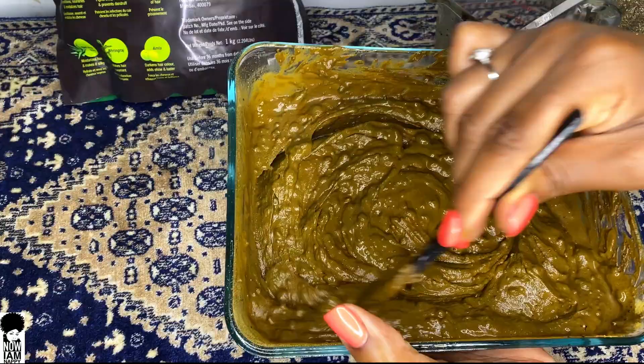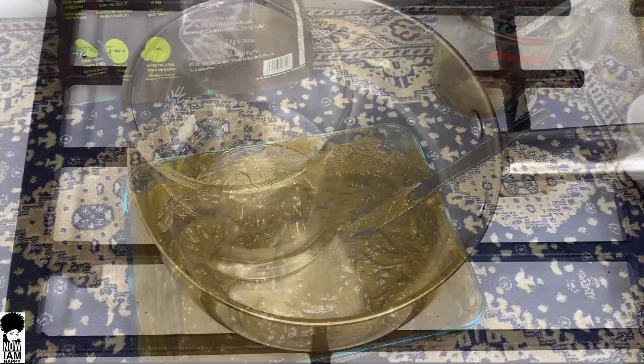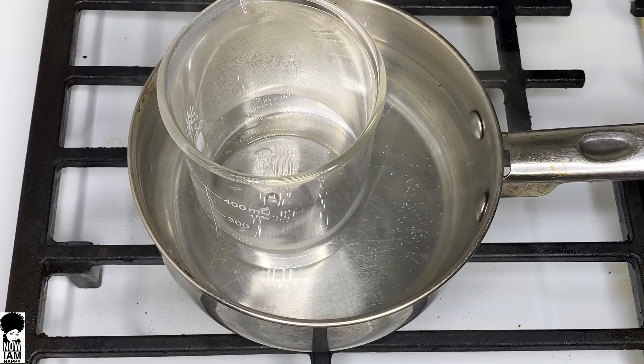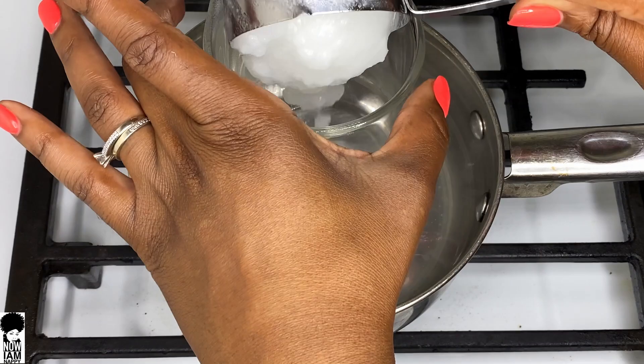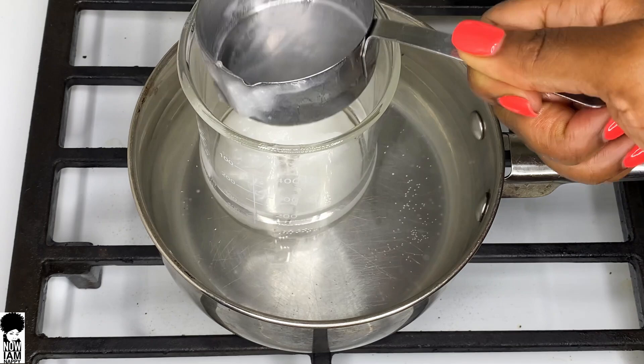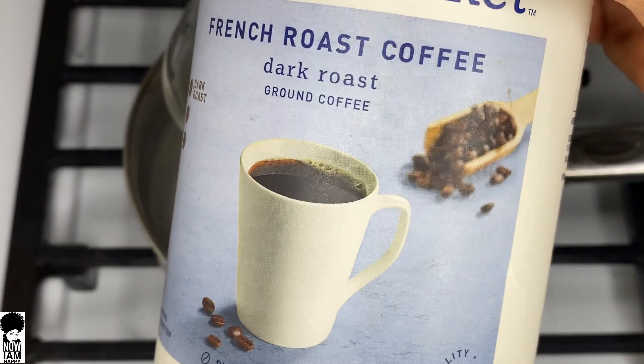Now we're going to move on and start to make our DIY coffee oil. We're going to use the double boiler method. Get your pot boiling on the stove and then put your smaller bowl into it. I'm going to add half a cup of coconut oil — I really love the way coconut oil and coffee smell together, a rich nutty smell. Almond oil works as well, as does extra virgin olive oil. Next, go in with two heaping tablespoons of your coffee. This is where you can use regular coffee mix, coffee beans, or ground coffee, which is really good when infusing in oil.